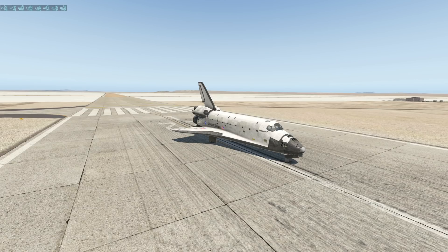Welcome back to the Swiss 001 channel and another video today. Let's talk about the space shuttle again — that space aircraft — once in a while.